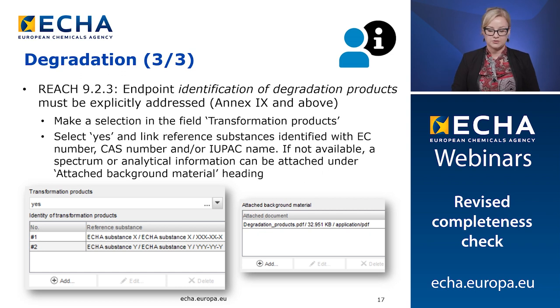The third change under degradation relates to the transformation products. REACH Annex 9 states that the degradation products must be addressed at Annex 9 and above. To identify these products, make a selection in the field Transformation Products. When you select yes, link reference substances and identify them with an EC number, CAS number, and/or IUPAC name, or a chemical name if the IUPAC nomenclature cannot be applied for your substance. If these identifiers are not available, a spectrum or analytical information can be attached under attached background material.